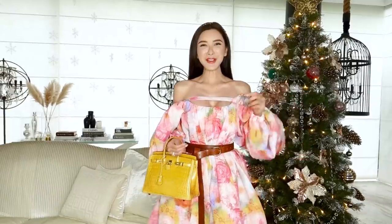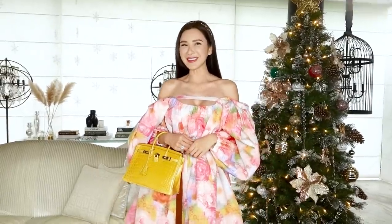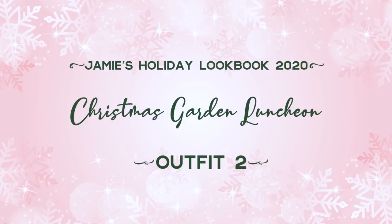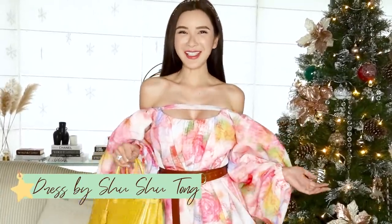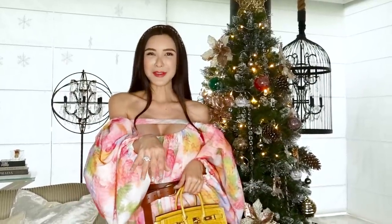My next outfit is for a Christmas garden luncheon. I'm going with this floral trophy dress which adds a festive touch with its bright colours. And of course, a yellow croc Birkin — you cannot go wrong with it. I'm not wearing any jewellery except for this multi-coloured crystal hairband, because less is always more — doing away with a necklace or earrings. I'm just going with a simple pink diamond ring.